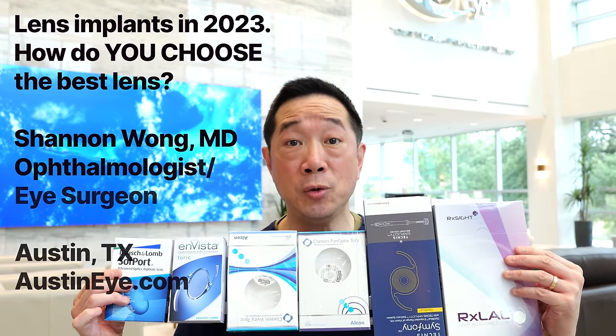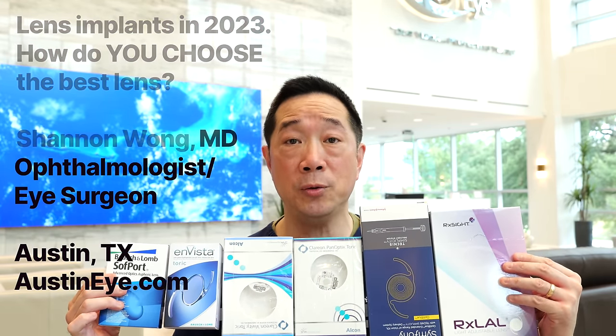If you're in your mid-40s or older and you've grown tired of relying on reading glasses to see up close, like to read your phone, or bifocals to see far, mid, and near, or if you're 65 or older and you've developed visually significant cataracts, you'll be asked to choose which type of lens implant to have placed in your eye to replace your natural lens. Which lens implant do you choose and how do you decide?